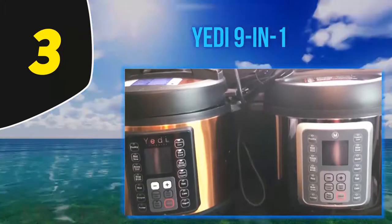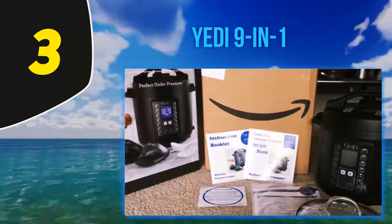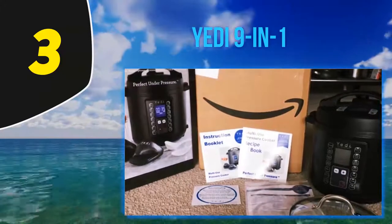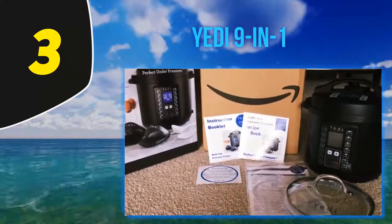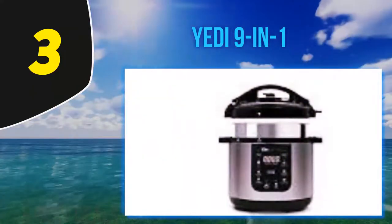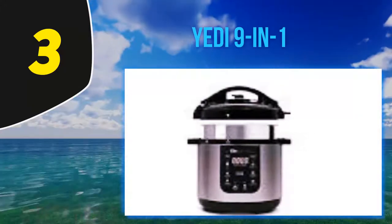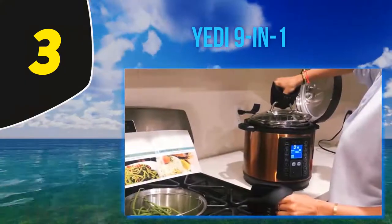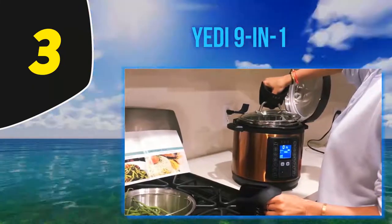One owner of the Yeti pot wrote: 'My family is trying to eat more grass-fed meat and less commercially raised animal products. It's very expensive for a family of four. This product allows me to buy cheaper cuts like stew meat and cheap roasts but still serve very tender meat. Hard boiled eggs are amazing — they peel right open and they're always done perfect. I love that you can sear in this pot and then add your liquid for cooking. The safety features work very well.'